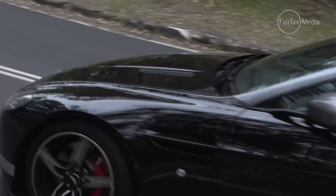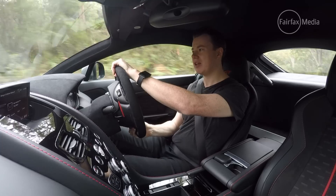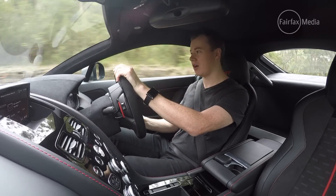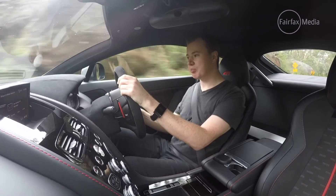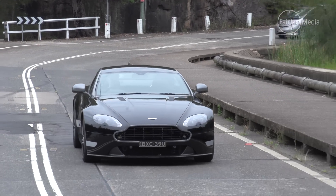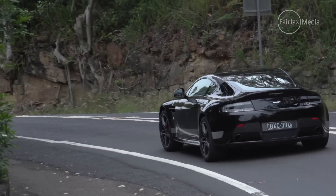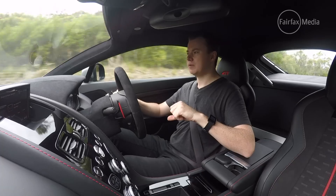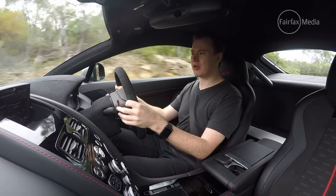It doesn't really handle like a pure sports car — it's okay. It's not changing my world like a McLaren or a Porsche, but it feels like a pretty sharp GT car. But really what makes the Vantage so appealing is not how it drives, but how it looks. It may be more than a decade old, but this is still one of the most attractive sports cars on the market.